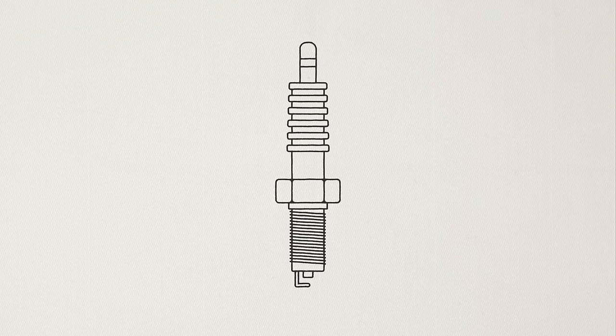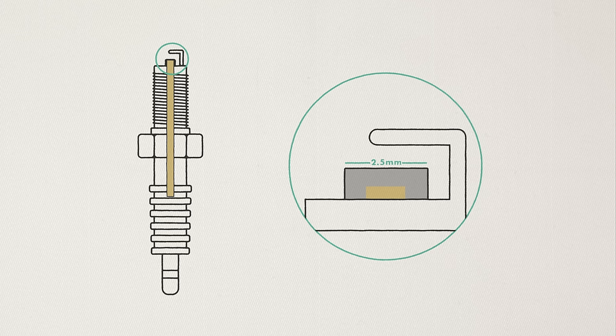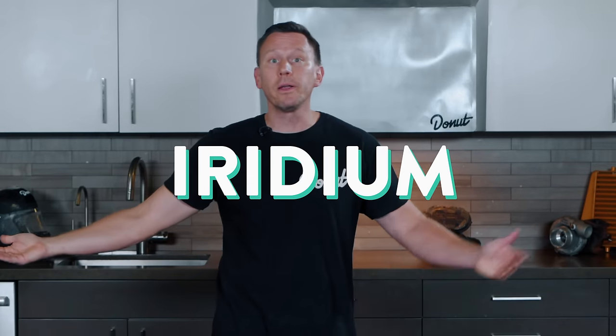Copper spark plugs have a solid copper core, but the business end of the center electrode is actually a 2.5 millimeter diameter nickel alloy — the largest diameter electrode of all the spark plug types. The smaller the diameter, the less voltage is required to initiate the spark. Nickel alloy is also softer than either platinum or iridium, so the sharp firing edge you get right out of the box tends to wear out more quickly. Despite those shortcomings, copper spark plugs are still a good choice for older, early 80s and earlier vehicles with low voltage distributor-based ignition systems. Don't use copper spark plugs in high-energy distributorless or coil-on-plug ignition systems because they wear out too quickly. Some late-model high-performance engines were designed specifically for copper spark plugs — if your owner's manual calls for copper, don't upgrade to platinum or iridium.